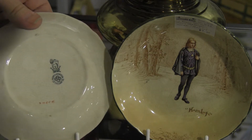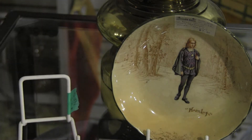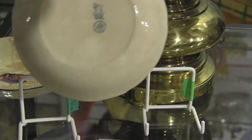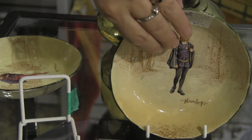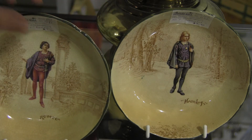These are early pieces. They have early marks, and we'll be doing a video on the different marks of Royal Doulton another time. So please stay tuned to my videos. Thank you.